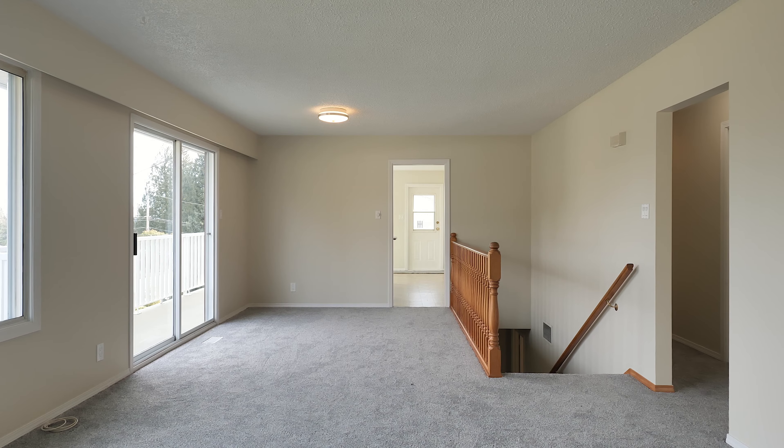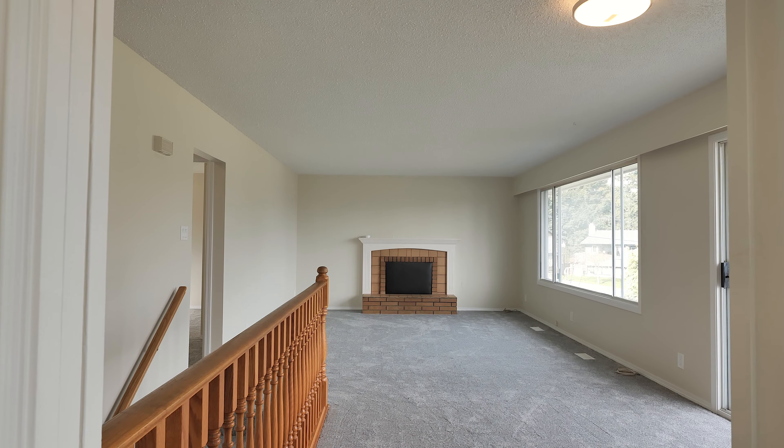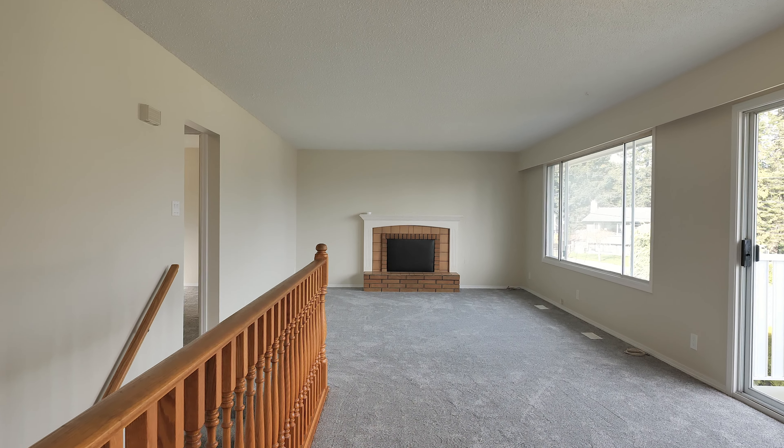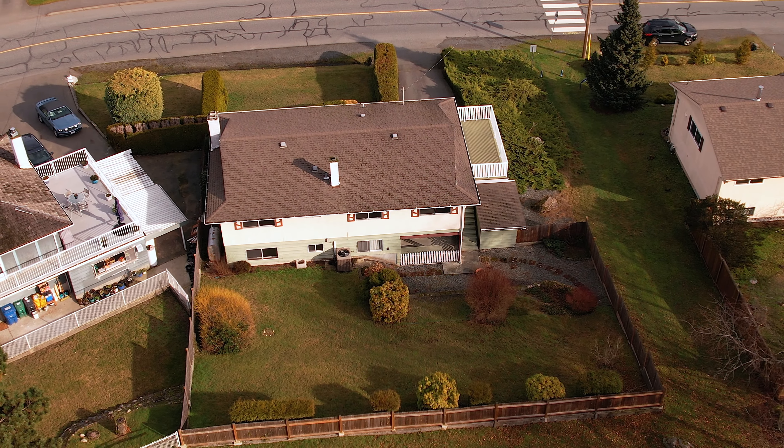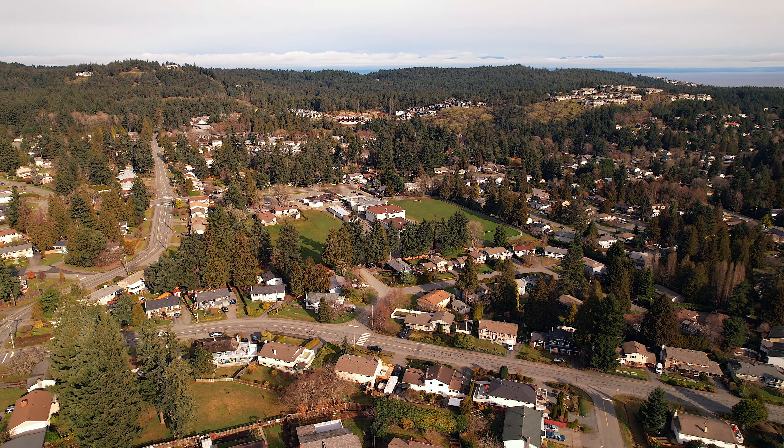After raising a family and being enjoyed for a generation by the original owners, this home is refreshed with neutral paint and new carpet, now only awaiting your new memories. And you can quickly see why this was called home by this family for so long.